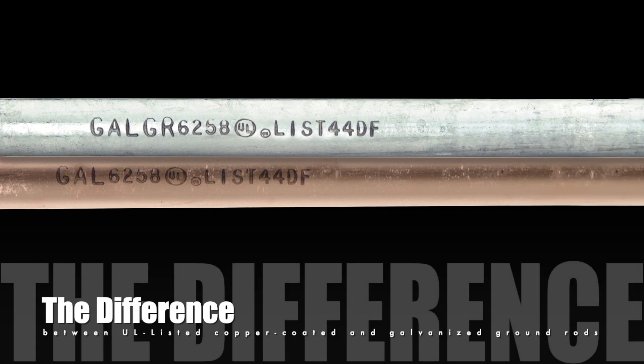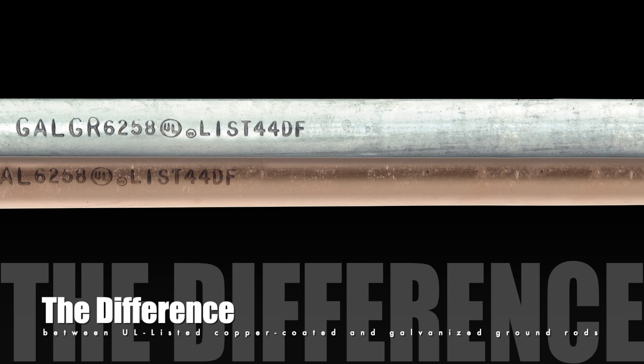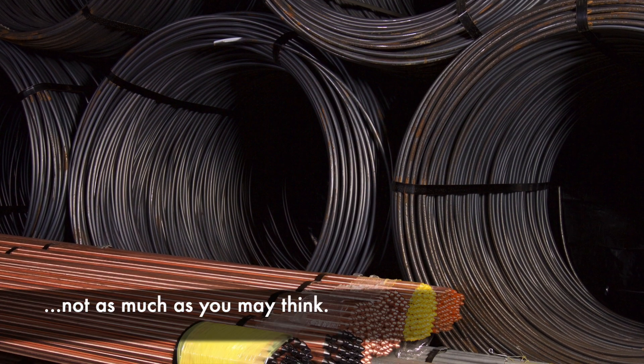What's the difference between Galvan's UL-listed copper-coated and galvanized ground rods? Not as much as you may think.